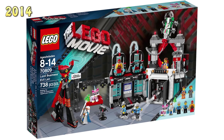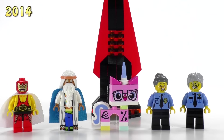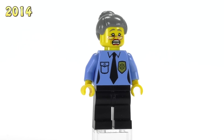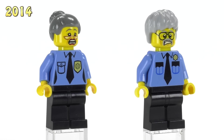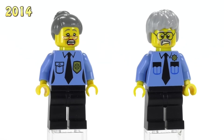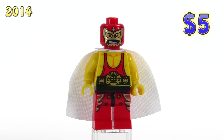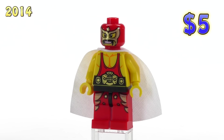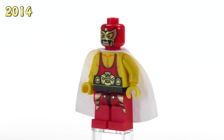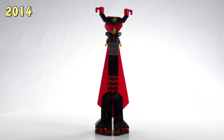Lord Business's Evil Lair gave way to four figs. We've got Maw Cop, Paw Cop, and El Macho Wrestler. Maw and Paw Cop have pretty basic prints but kind of funny faces — they're each three dollars. Macho Wrestler is five bucks; he has printing that's almost as good as what you'd get from a collectible figure series.